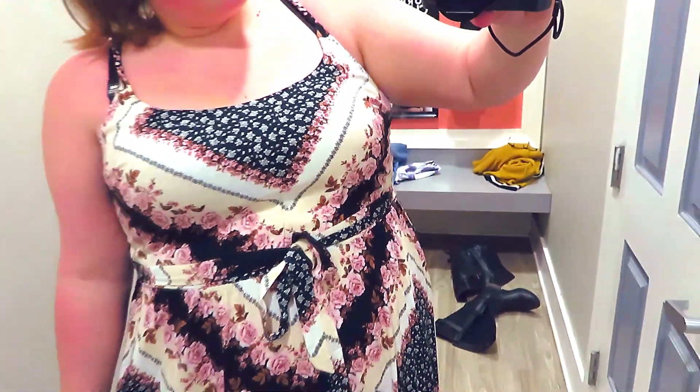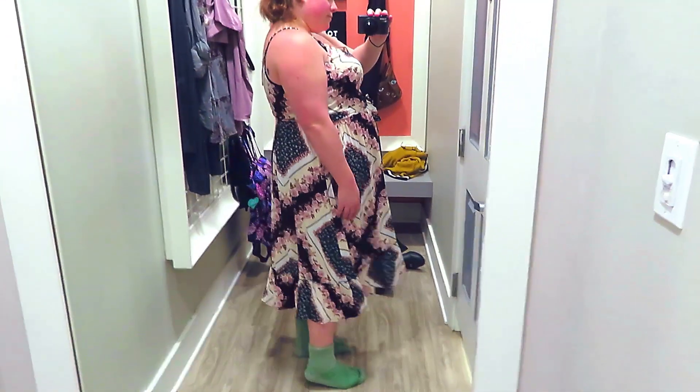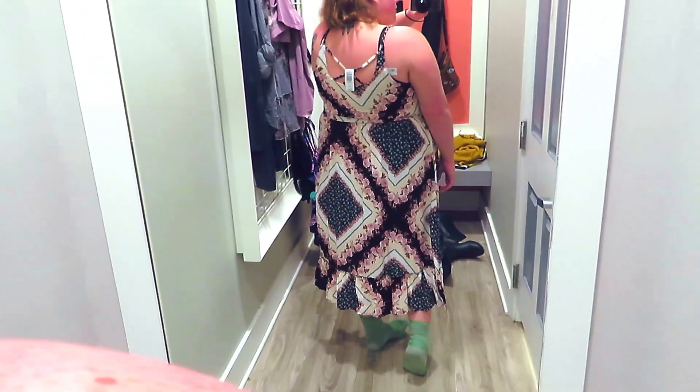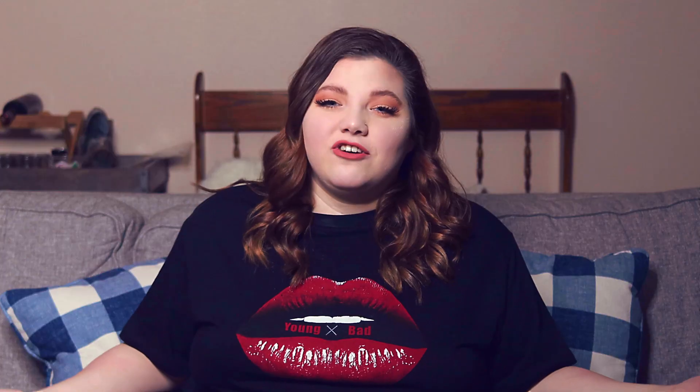I have a hard time purchasing dresses that don't have pockets after knowing dresses that do. Once I've been there, I can't really go back to dresses with no pockets. So it was a no for me to buy, but it was really, really cute and it fit really, really well.